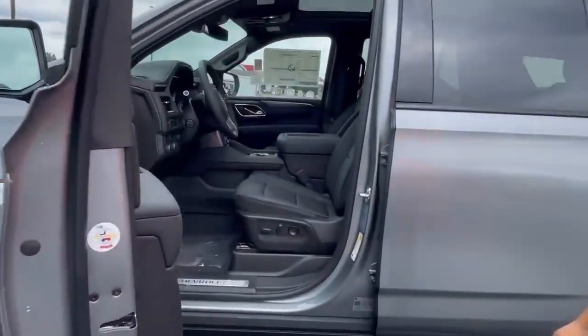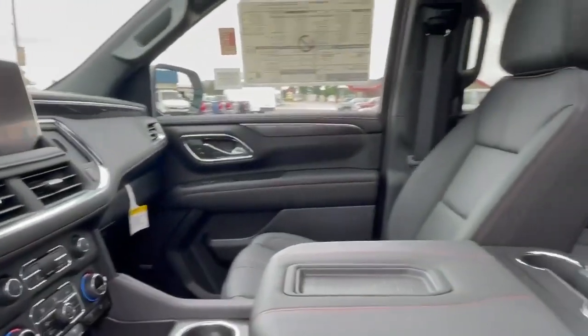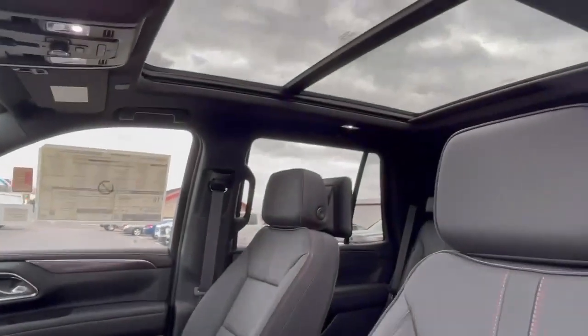Let's go ahead and take a look inside here quick. In this vehicle you are going to get a Bose Premium Sound System, beautiful infotainment center, dual climate control, heated seats, and heated steering wheel.